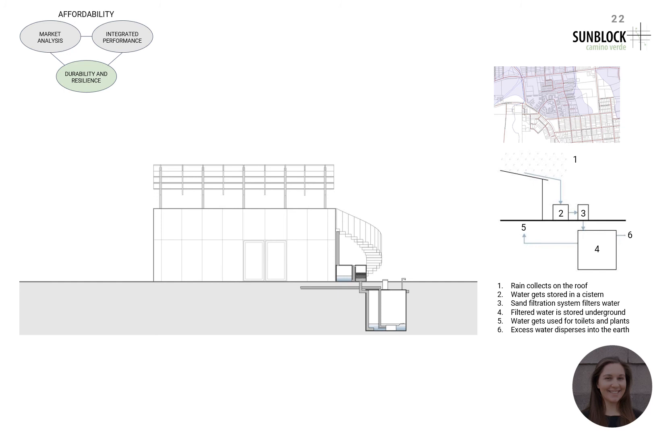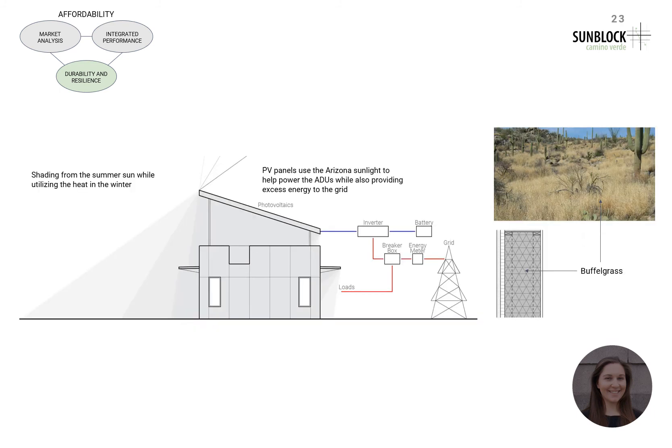Our project seeks to address these major issues in Tucson by designing with water retention in mind. The ADUs will collect water from the rooftop, which will then be stored in a cistern before going through a sand filtration system. After the water is filtered, it is stored in another cistern to be used for watering plants and flushing toilets. Rainwater collection also stops the water from running into the streets and increasing the flooding issues in the neighborhood. The ADUs also take advantage of the large amounts of sunlight by using solar panels to help power the ADUs, while any excess energy can go towards a grid. This not only creates a more carbon neutral building but also helps to keep energy bills low for the occupants. To address the high heat and fire issues, the ADUs also seek to use buffelgrass as insulation, which will help to eradicate the plant while also providing a local and sustainable material.